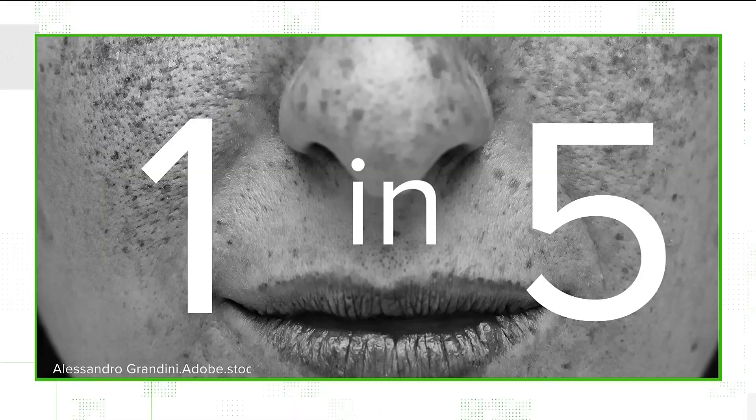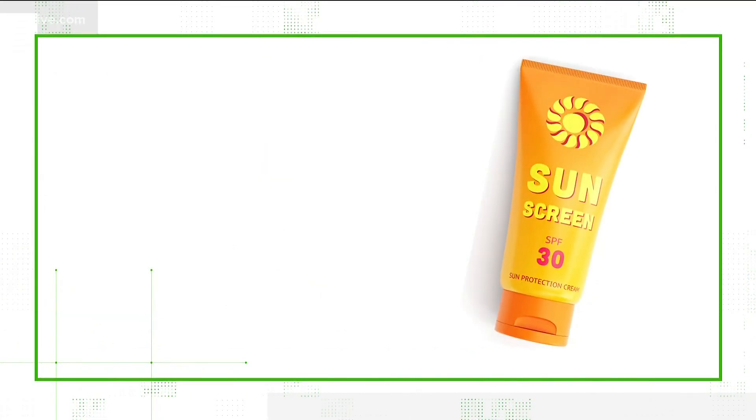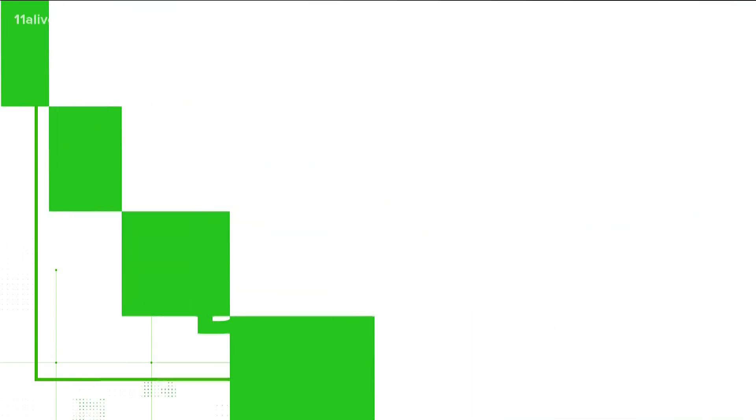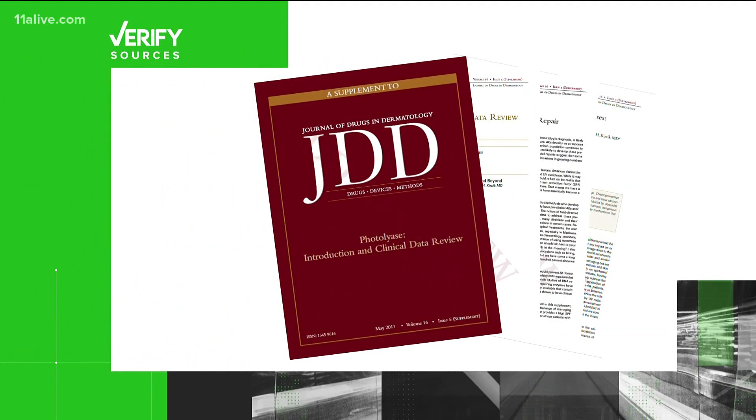One in five Americans will develop skin cancer. So when a handful of sunscreens came out claiming they could repair your DNA, it sounded doubtful. To verify the claim, we turned to two board-certified dermatologists and the Journal of Drugs and Dermatology.